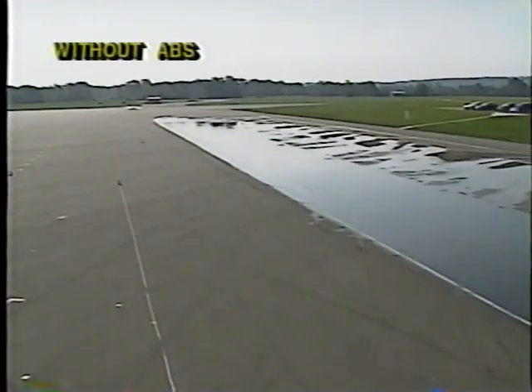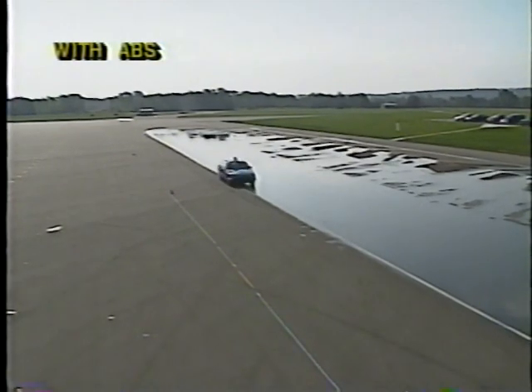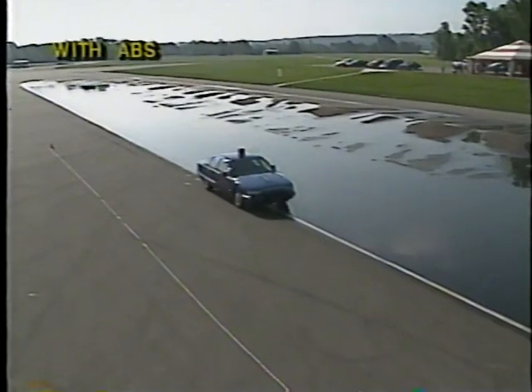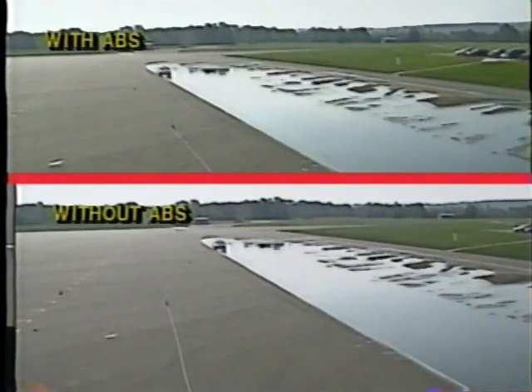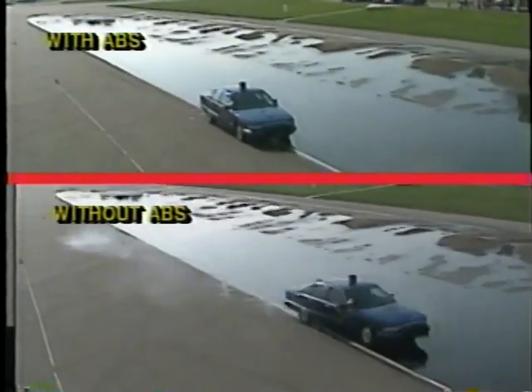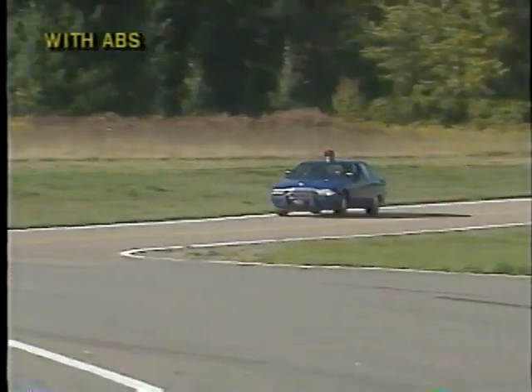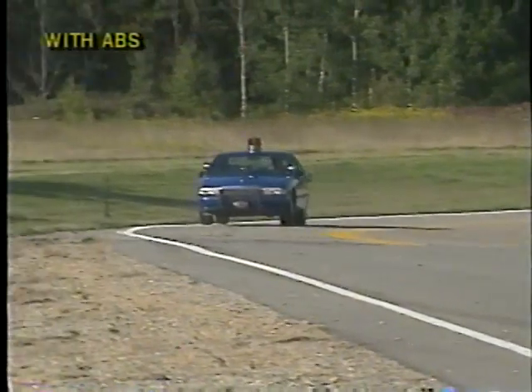This example simulates stopping with the right tires on dry pavement and the left tires on ice from a speed of 50 miles per hour — first without ABS, then with ABS. As you can see, the ABS feature allows the officer to maintain control of the situation. An example of this in the field is stopping half on a gravel shoulder and half on pavement at 60 miles per hour.